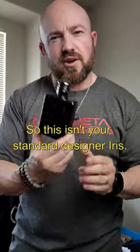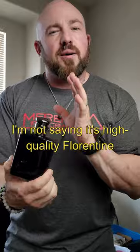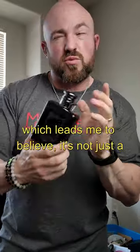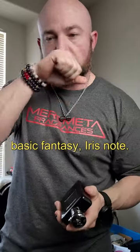So this isn't your standard designer iris. I'm not saying it's a high-quality Florentine iris, but it is a little bit more earthy, which leads me to believe it's not just a basic fantasy iris note.